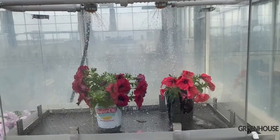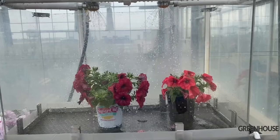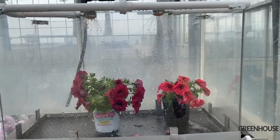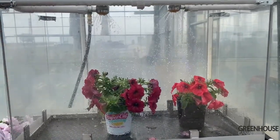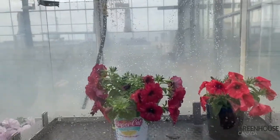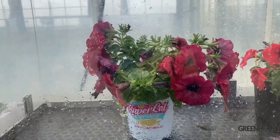You all know what it's like when you get an afternoon rain and the flowers look rather sad. But then when the sun comes out, there's also this opportunity for disease to set in. The Supercal flowers remain open — they shed and they're self-cleaning. So it's just one of the advantages that a Supercal petunia offers over traditional petunias.